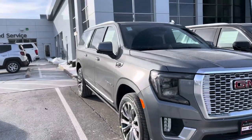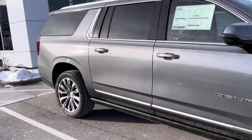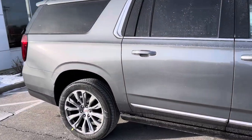Hi Michael, this is Alex Johnson from Boucher Buick GMC Waukesha following up with a quick video for you on your 2022 GMC Yukon XL Denali.